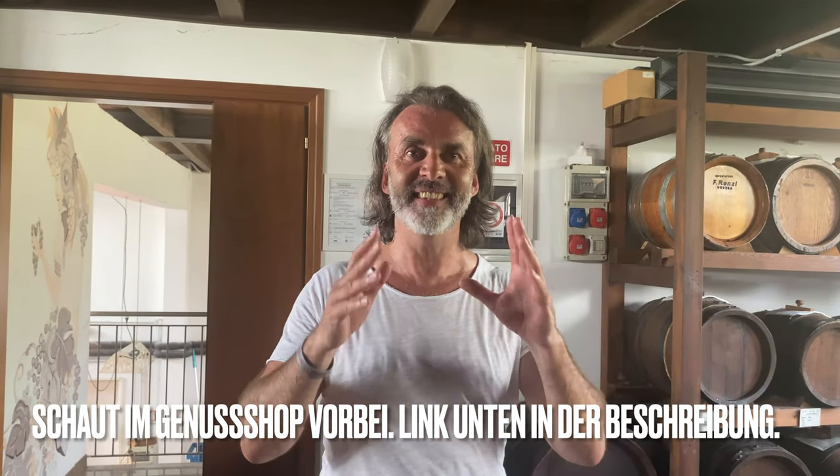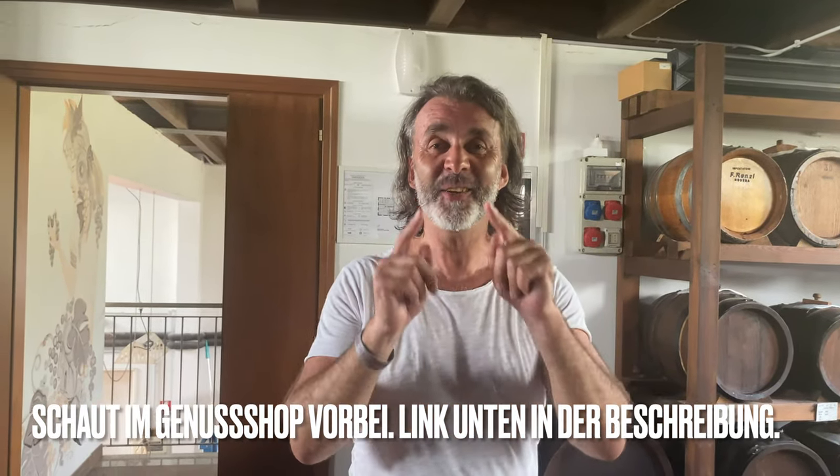Und den Ältesten, den Sie hier haben – der ist über 150 Jahre alt. Also etwas ganz, ganz Besonderes.